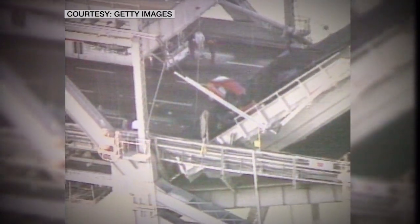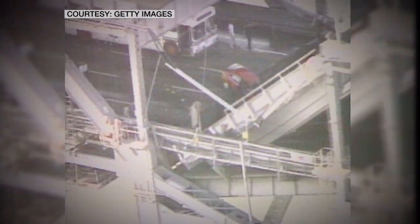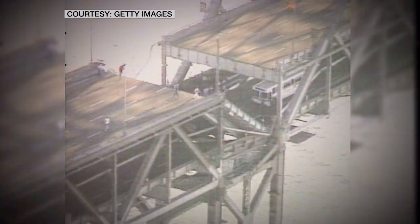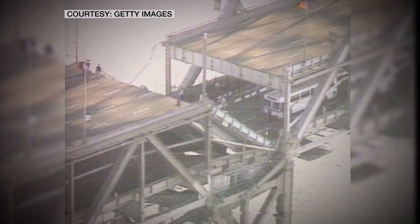And the worst-case scenario happened October 17, 1989. You may remember this scene from the Loma Prieta Quake — a 230-ton section of the old bridge collapsed. Traffic came to a halt for more than a month.